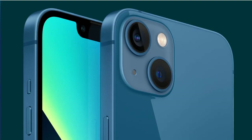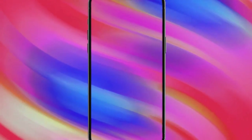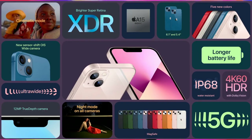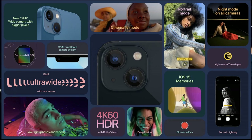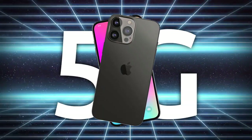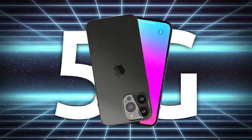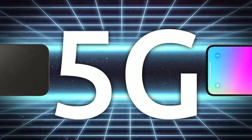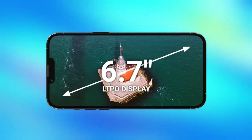Starting off with the redesign: the iPhone 12 got remodeled with a boxier shape, which many people liked, but it wasn't a complete redesign because we still had the top notch. For a $1,200 flagship, the notch is quite large compared to Samsung or Google Pixel. Apple uses the notch to house LiDAR sensors and infrared dot projectors for Face ID security.